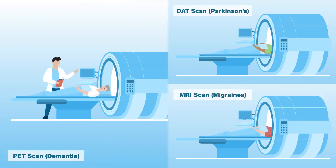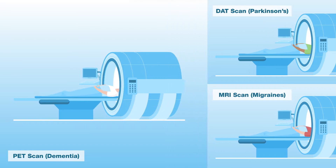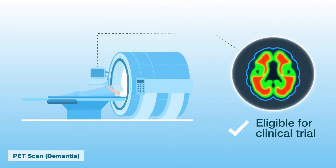Firstly, at Recognition Health, we test for biomarkers to be 100% certain on the diagnosis to confirm your eligibility for a clinical trial.